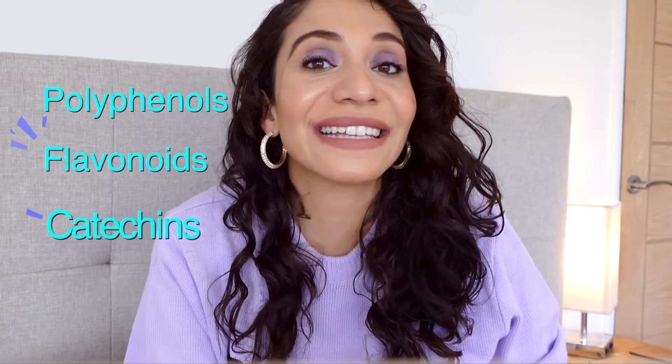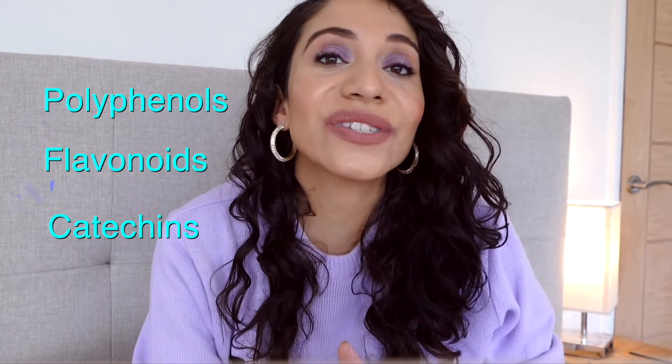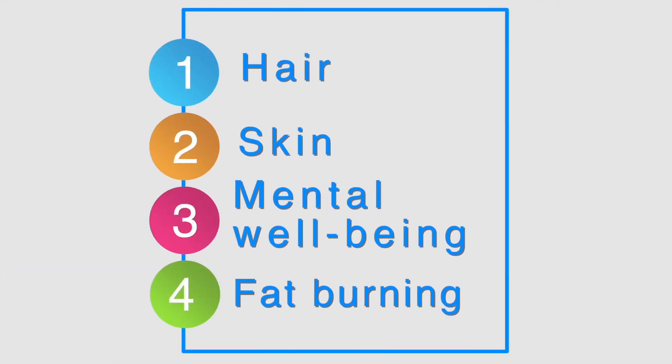Unlike oolong and black tea leaves, which are fermented, during the production process of green tea, these leaves are steamed, which helps to maintain the tea's natural compounds and all of its wonderful natural goodness. Green tea is packed with polyphenols, flavonoids, and catechins — powerful antioxidants with numerous health benefits for hair, skin, brain functioning, and fat burning. The antioxidants in green tea can help hair in a number of ways.